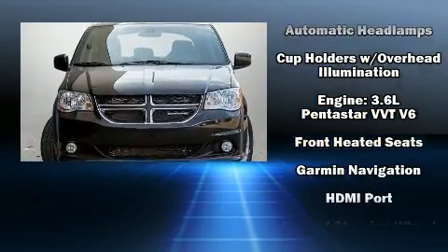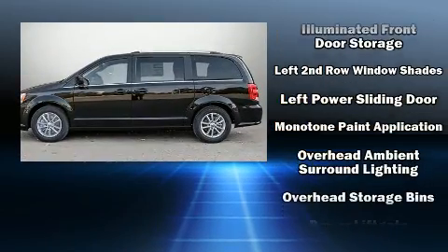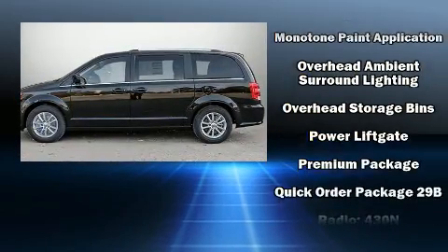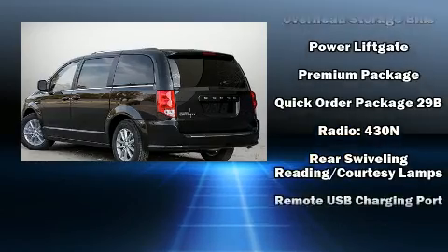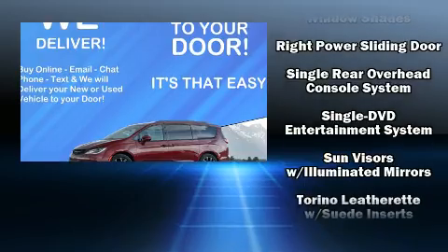Dodge also prioritized safety and security with features such as dual front impact airbags with occupant sensing airbag, head curtain airbags, brake assist, anti-whiplash front head restraints, a security system, and four-wheel disc brakes with ABS.